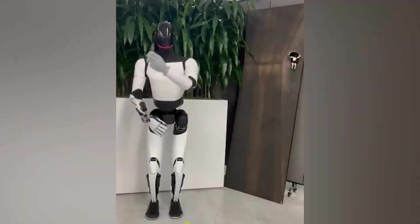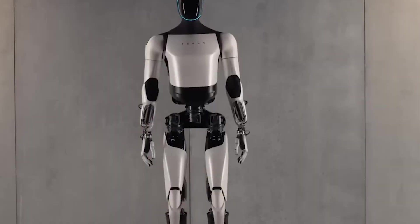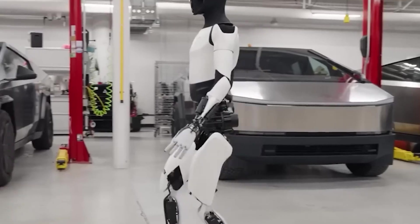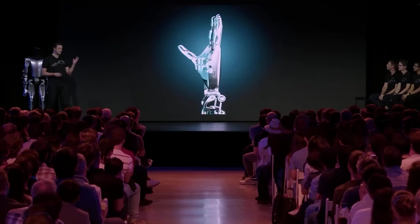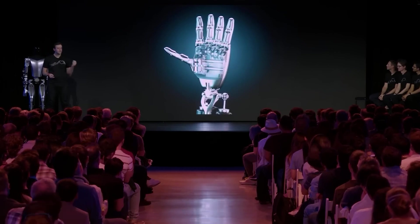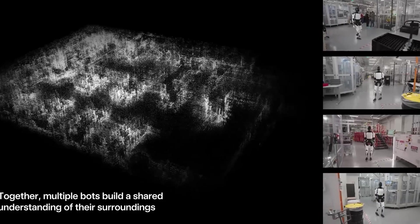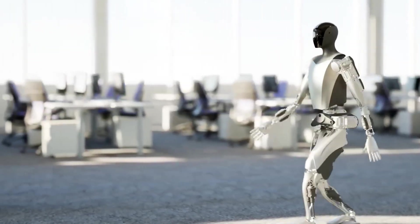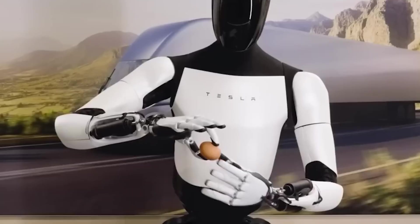Tesla's expertise in large-scale manufacturing gives it a unique advantage: faster development, lower production costs, and the ability to scale quickly. As a result, Optimus is already capable of handling a growing list of practical tasks. It can receive and inspect packages, fold clothes, serve drinks, charge your Tesla, clean the kitchen, water your plants, carry heavy items, play games with your kids, dance, and even answer your midnight questions. And that's just the beginning.